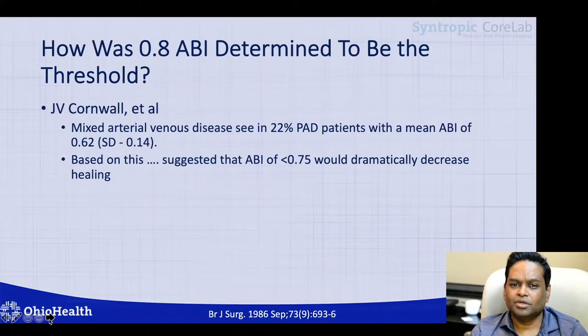If you're wondering where that 0.8 limit of ankle brachial index came from — that you routinely receive calls from wound care centers requesting approval to apply compression therapy on patients with mixed arterial venous ulcerations — this came from a 1986 publication where mixed arterial venous ulcers were present in 22 percent of patients with peripheral artery disease, with a mean ABI of 0.62. Based on this observation, it was suggested that an ABI of 0.75 would dramatically decrease healing.